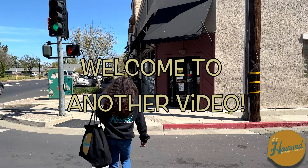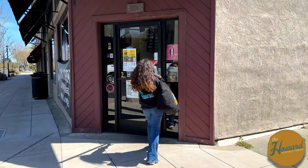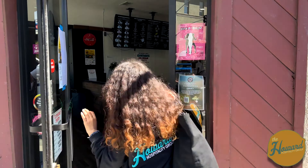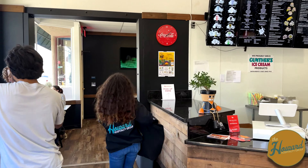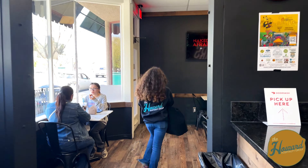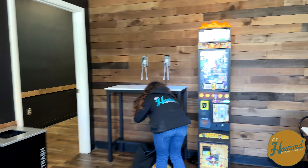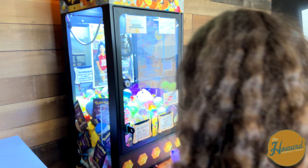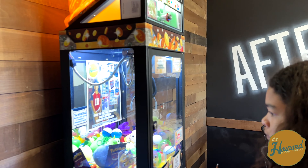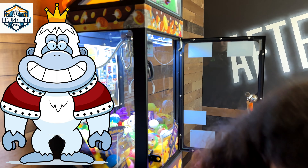Hey guys, it's Jonathan and Amelia from Howard Hospitality Group, and today we'll be collecting from our boba tea shop. We love this place because not only is the manager super nice, but it's just such a big space. There's always people here, and a lot of the time we'll walk in and someone will just be playing. It's really nice to be in here — we get a nice collection, see nice people, and we also get a bubble tea out of it.